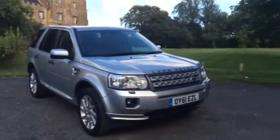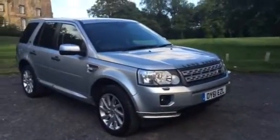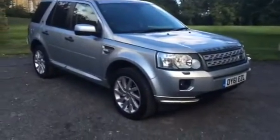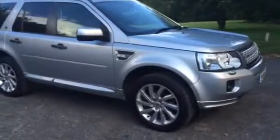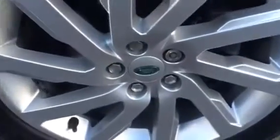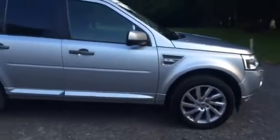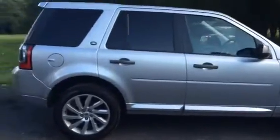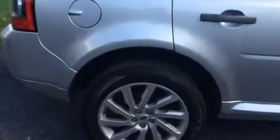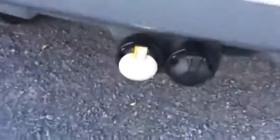Here we have a 2012 61-plate Land Rover Freelander 2.2 SD4 HSE automatic. As you can see it's finished in metallic silver with beautiful alloys. It's the SD4 engine, which is the more powerful one. You can see it's got rear privacy glass and a detachable tow bar fitted.